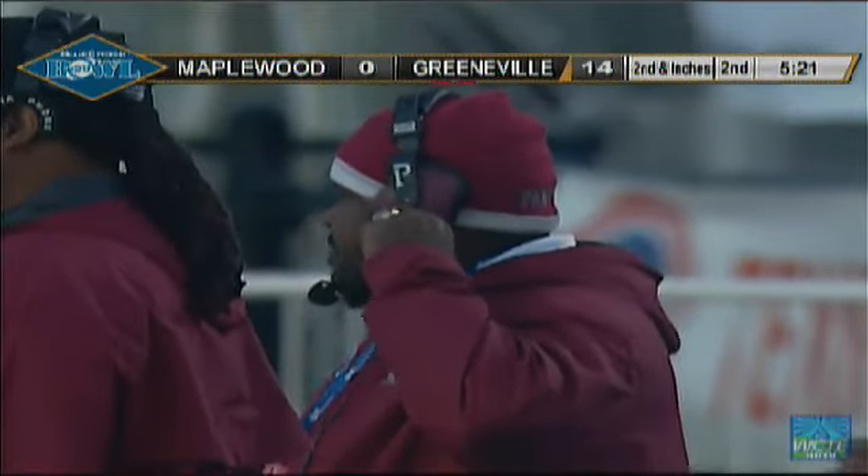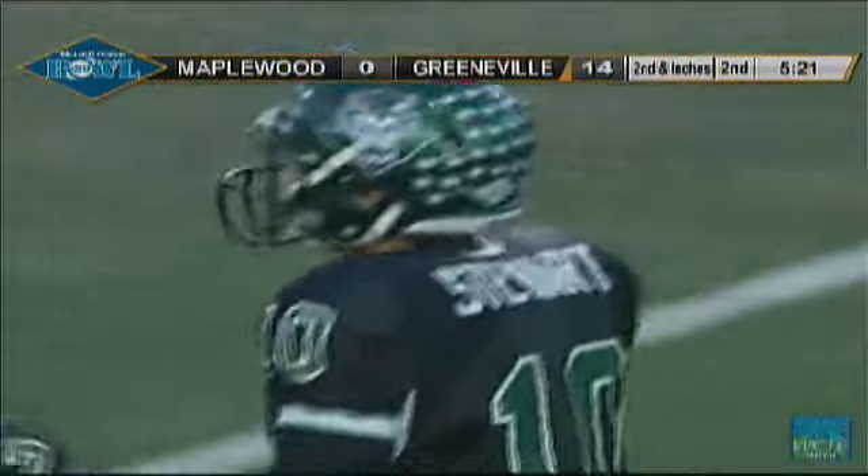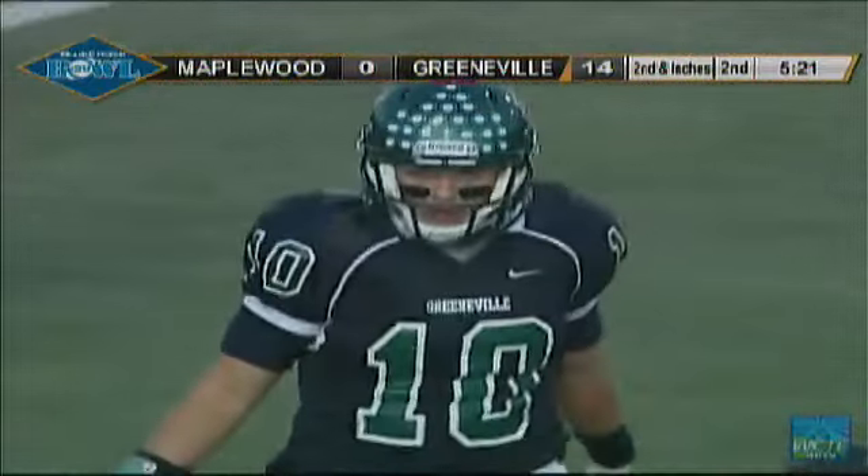Hall is listed at 255 pounds, so that's not a small young man running. He's got some speed, but that's a big guy coming at you downhill.